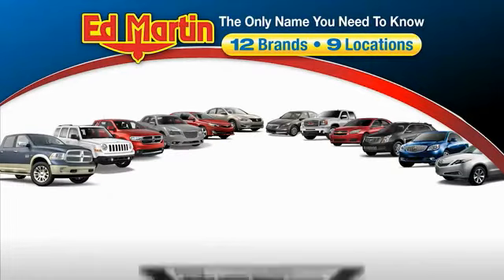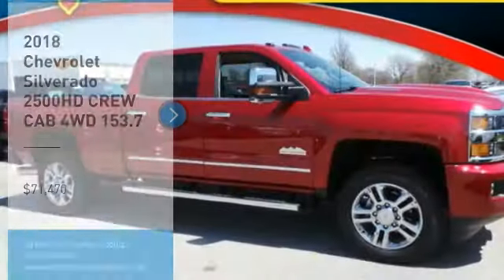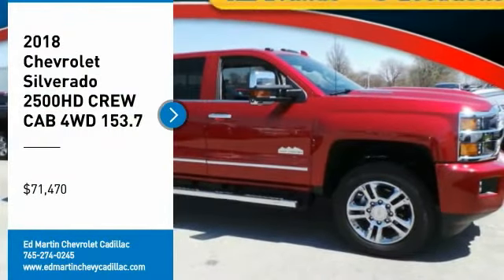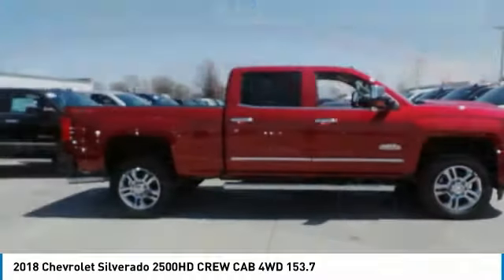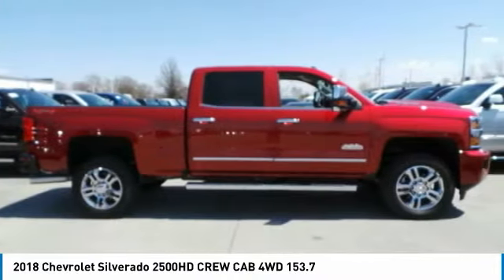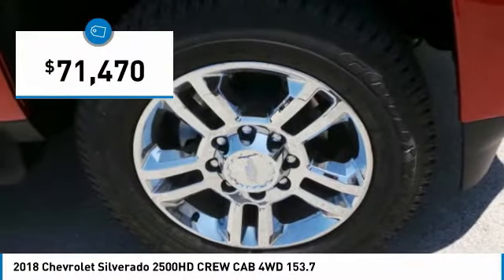Thank you for clicking our video. You can also shop over 4,000 more cars and trucks online at edmartin.com. Looking for the right vehicle? Check out the 2018 Silverado 2500 HD. This pickup truck pulls unlike any other and is priced below $75,000.